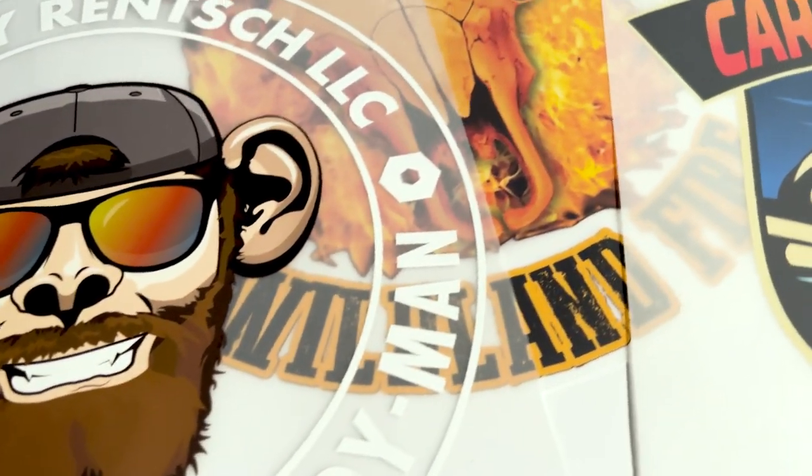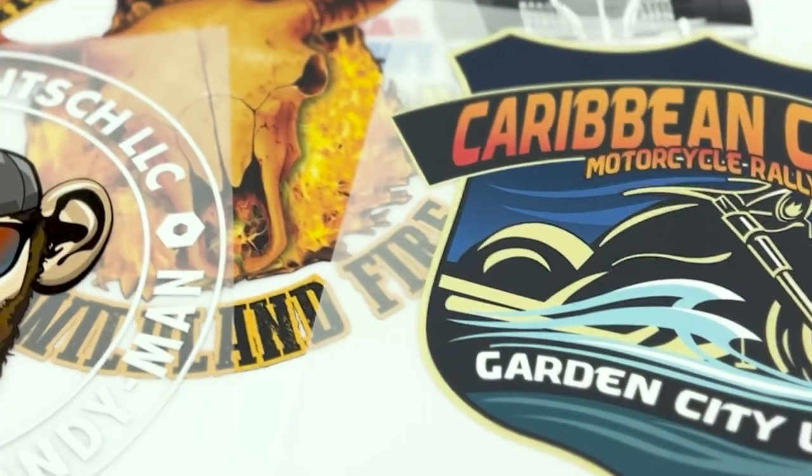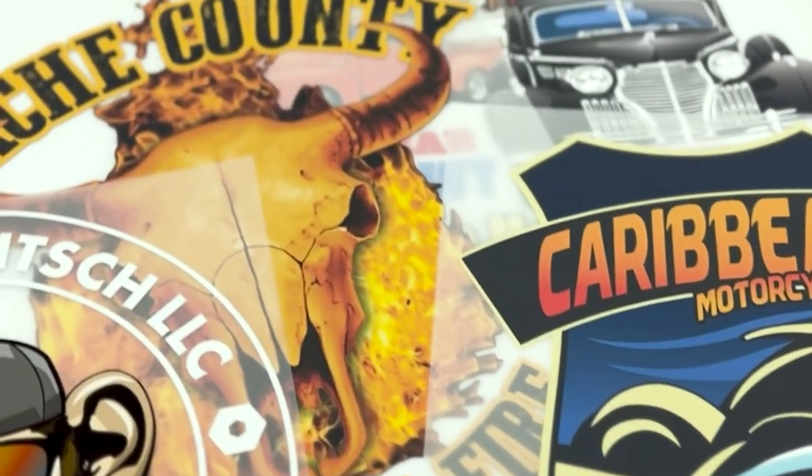Their transfers are super clean, crisp — their images are so good, the colors — they're very versatile on what you can pick from.